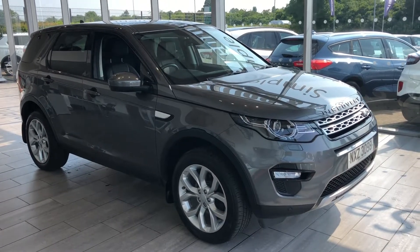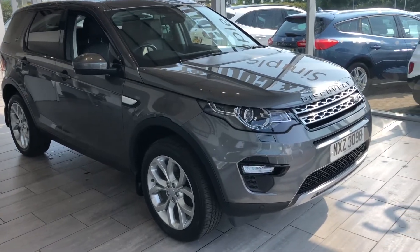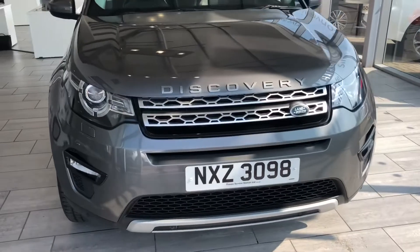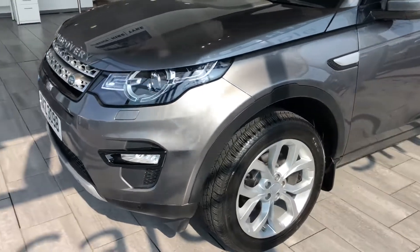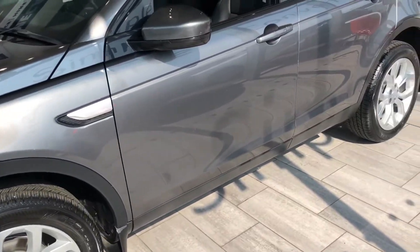Here we have a wonderful 2016 Discovery Sport HSE. This is the TD4 diesel auto, just under 60,000 miles on the clock. Full service history. This car is in lovely condition for the year.